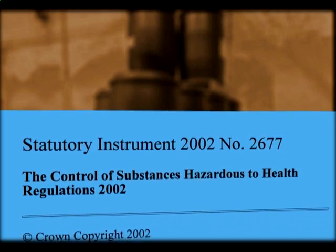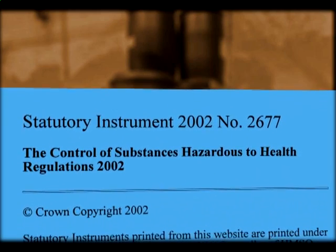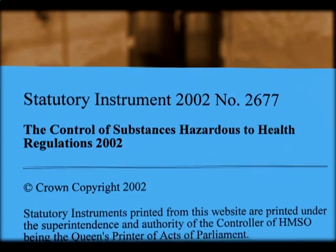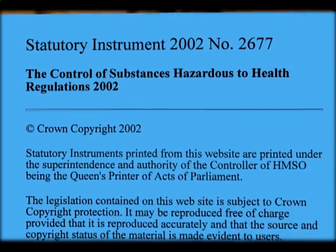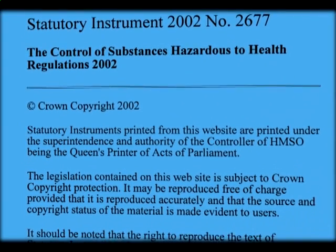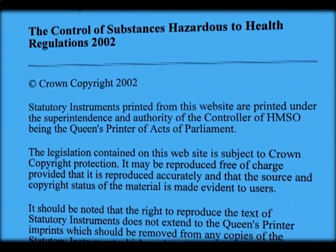In Great Britain, there are a number of regulations that have been put in place to deal specifically with the use of hazardous substances in the workplace. COSHH, which stands for the Control of Substances Hazardous to Health, is the set of regulations that aims specifically to address the health issues of using hazardous substances in the workplace, with its primary aim being to prevent ill health.